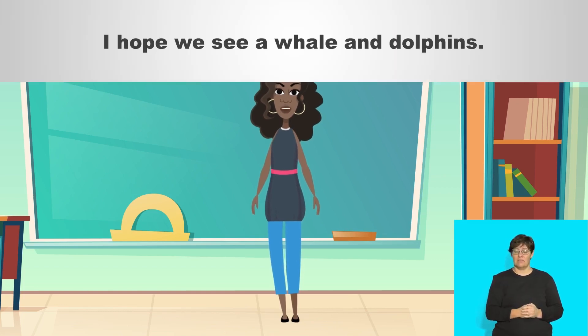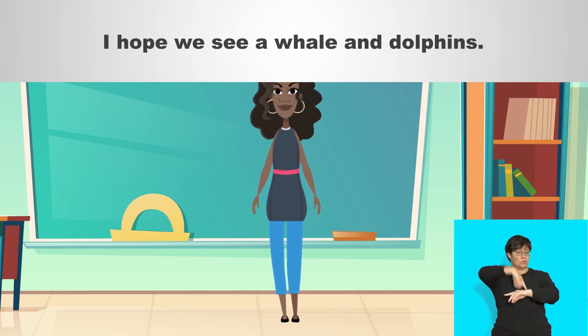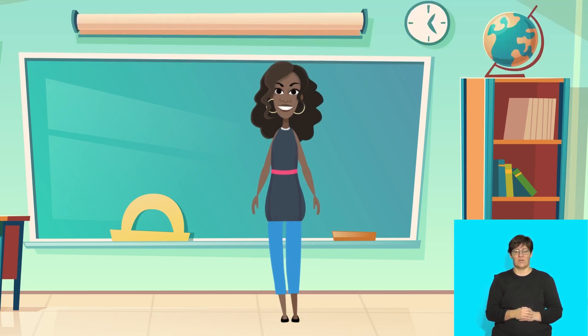Say: I hope we see a whale and dolphins. You did that very well, grade threes. Talk to your friend about what you would like to see if you go on a boat to an island.